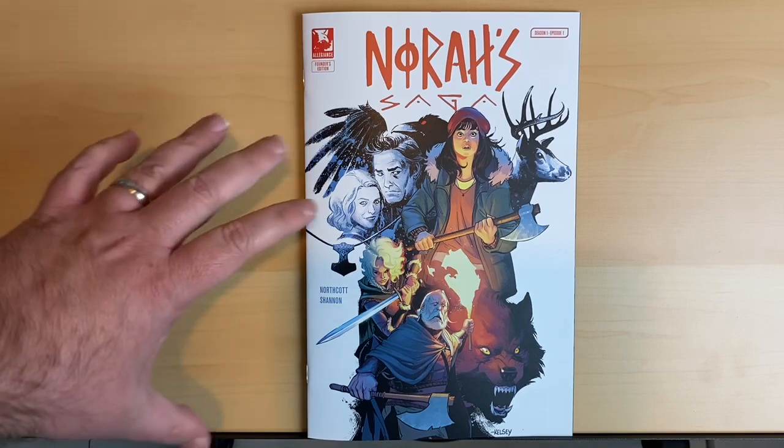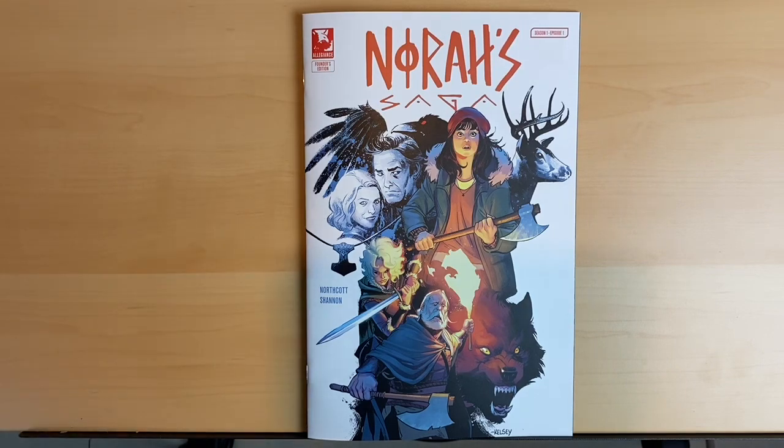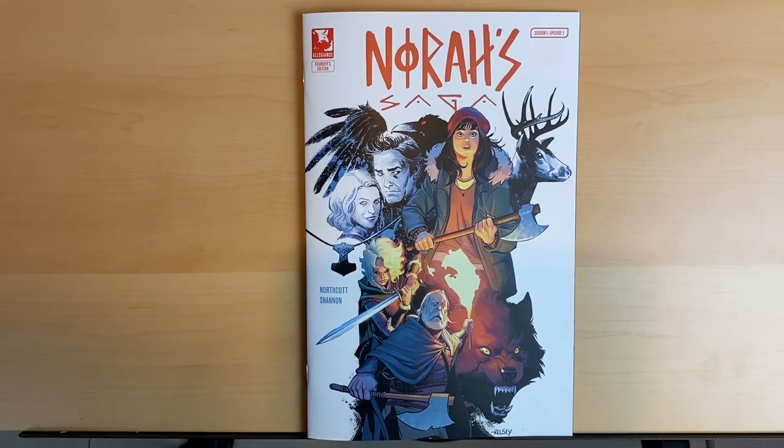It absolutely does a great job of what a number one — or season one episode one — should do. If it was the first episode of a show, you would watch this and say, 'I want to see the next episode.' It makes you care about Nora and like her dad. Her and her dad have a good relationship — strained because of the issues, but you can tell they love one another. It was nice to see that father-daughter dynamic that wasn't just the dad being a goofball and the kid making fun of him, which is what you see in so many things nowadays.